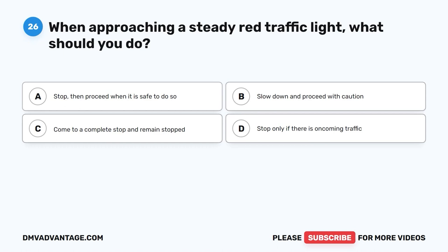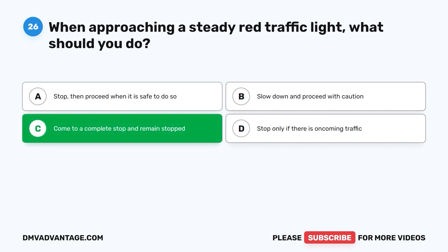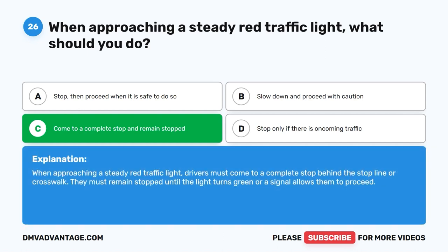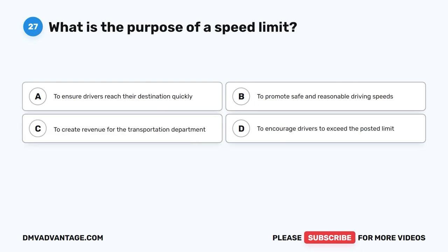Question 26: When approaching a steady red traffic light, what should you do? A. Stop, then proceed when it is safe. B. Slow down and proceed with caution. C. Come to a complete stop and remain stopped. D. Stop only if there is oncoming traffic. The correct answer is C, come to a complete stop and remain stopped. Drivers must come to a complete stop behind the stop line or crosswalk and remain stopped until the light turns green or a signal allows them to proceed.